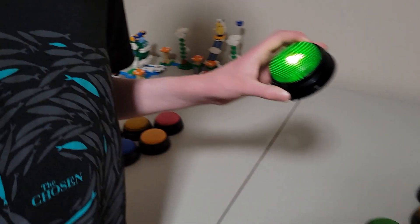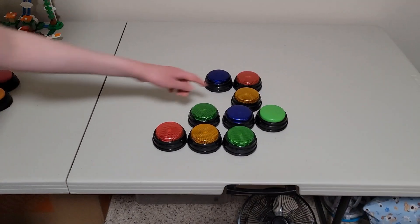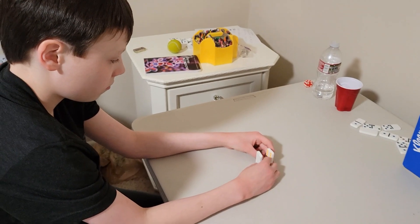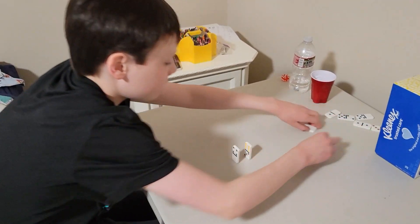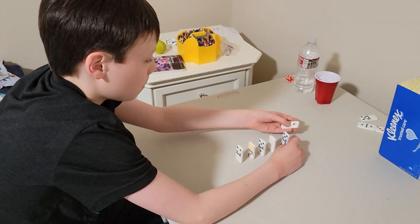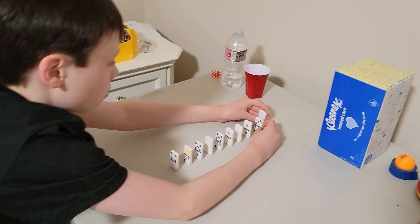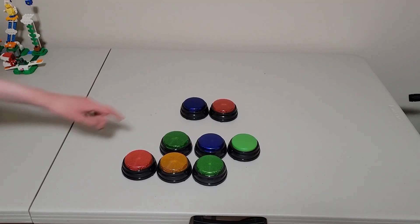Add two minutes to your time. Yes! Set up ten dominoes and then knock them down. All right, next button.